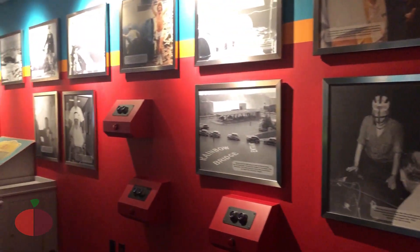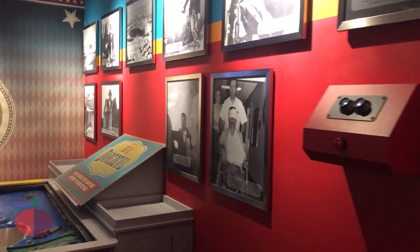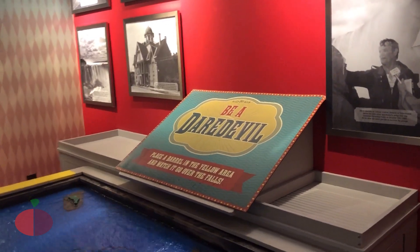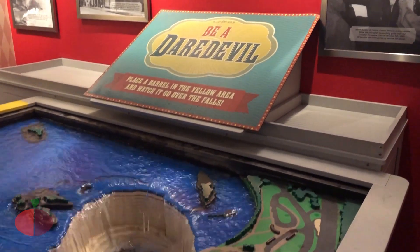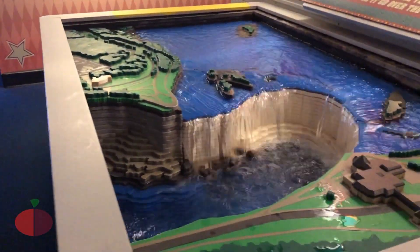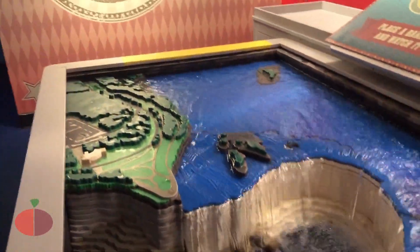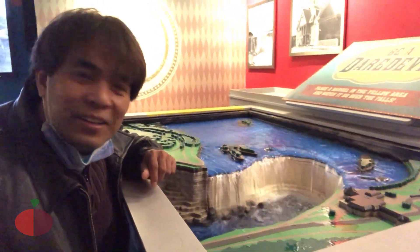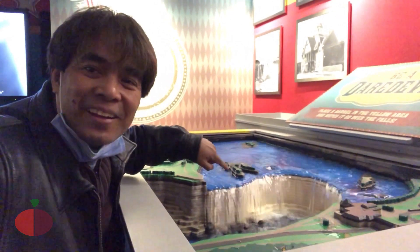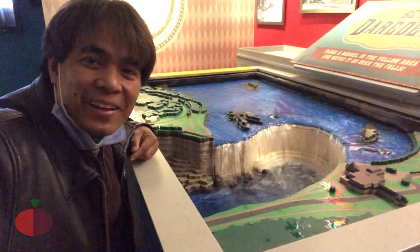Okay, this is just like a replica of how the water flows on Niagara Falls. They created a miniature of Niagara Falls — very, very accurately designed. Look at that. It's the replica of Niagara Falls. That's the horseshoe falls. Wow, nice!